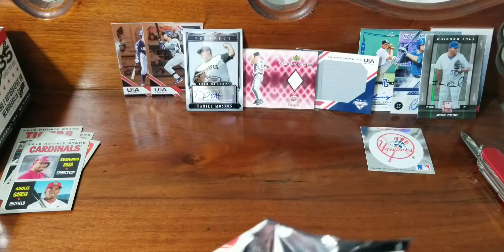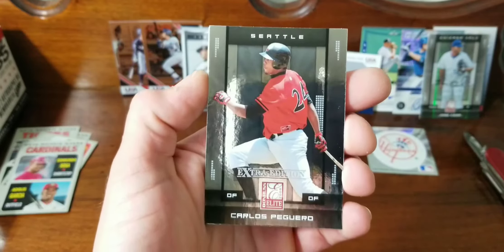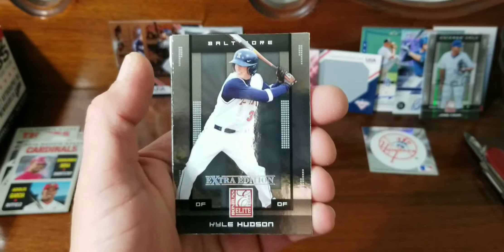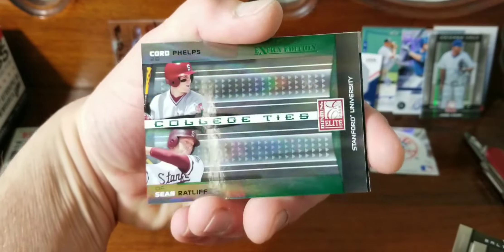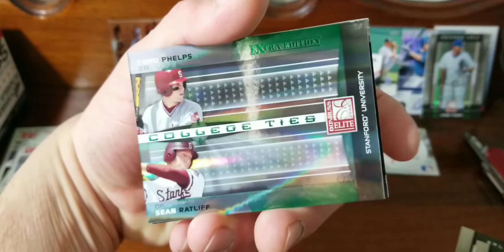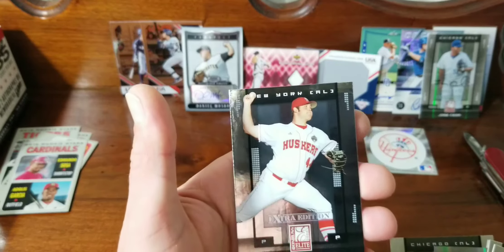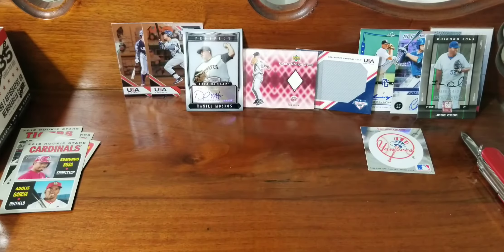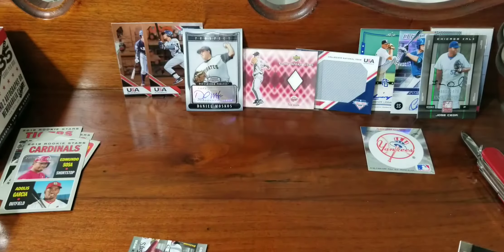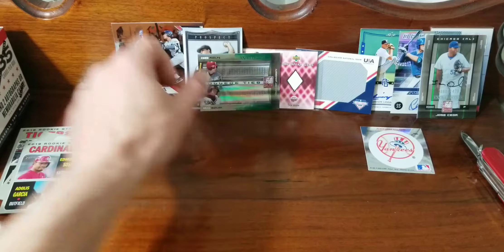I don't want to waste any more time here. Crappy pack of Extra Edition. Carlos Barrero, Buggiero, Kyle Hudson, got one of these shiny cards — College of Ties — Cord Phelps, Sean Ralliff, Aaron Schaefer, and Chamberlain Zilbra. Oh, this one was numbered — the College of Ties — out of 15 million. Alright, we'll throw that back there.